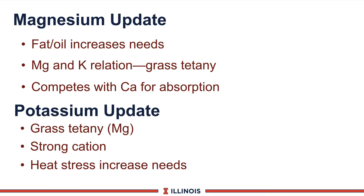Another macromineral to look at is potassium. It is implicated in grass tetany, as just mentioned. It is a very strong cation and therefore has a huge impact on DCAD balances in transition and dry cows and effects on low blood calcium. Potassium requirements also increase under heat stress in cattle.